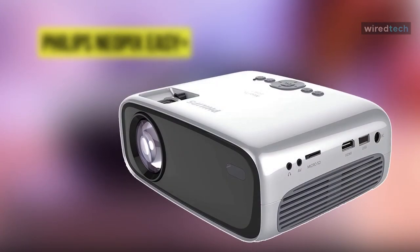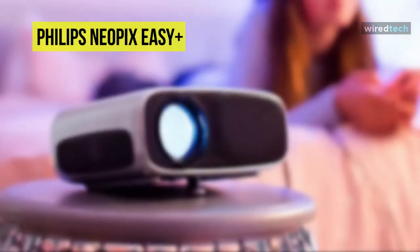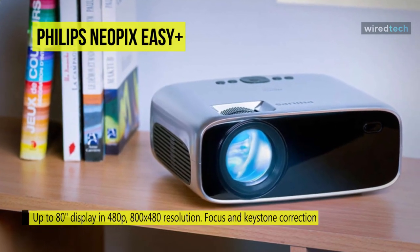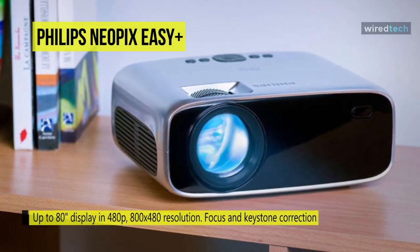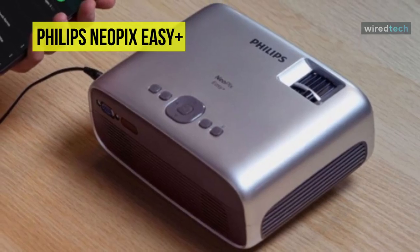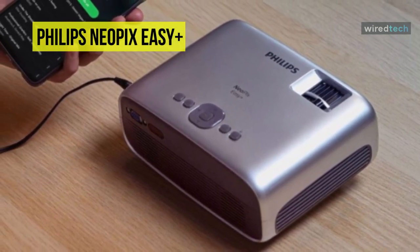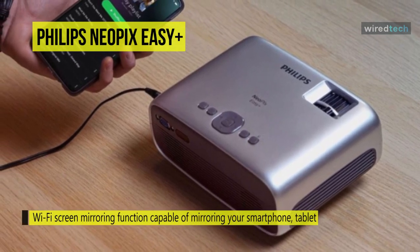Next is the Philips Neopix Easy Plus. This wireless projector offers wireless connectivity to screen mirror the content of your smartphone, laptop, or tablet via Wi-Fi. Its powerful LED light source displays rich, vivid colors and will last up to 30,000 hours, with far lower power consumption than a regular lamp-based projector. Keystone correction combined with focus technology allows you to fine-tune images and place the projector at any distance, projecting up to 80 inches from less than two meters from the wall.